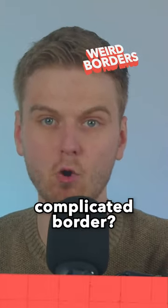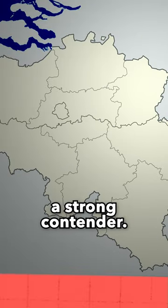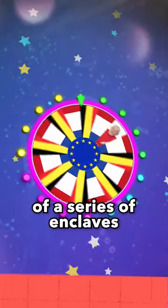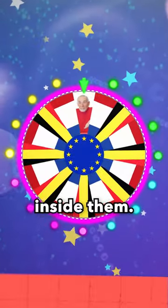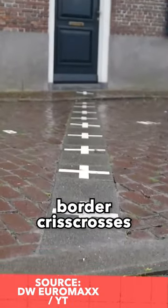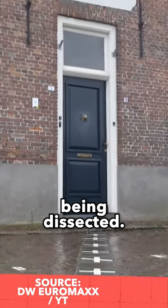What's the world's most complicated border? The one between the Netherlands and Belgium is certainly a strong contender. Take the Belgian municipality of Baarle-Hertog. The territory is made up of a series of enclaves a few kilometres inside the Netherlands, which themselves have Dutch enclaves inside them. Because of this complex patchwork, the international border crisscrosses the settlement indiscriminately, with a number of houses, shops and restaurants being dissected.